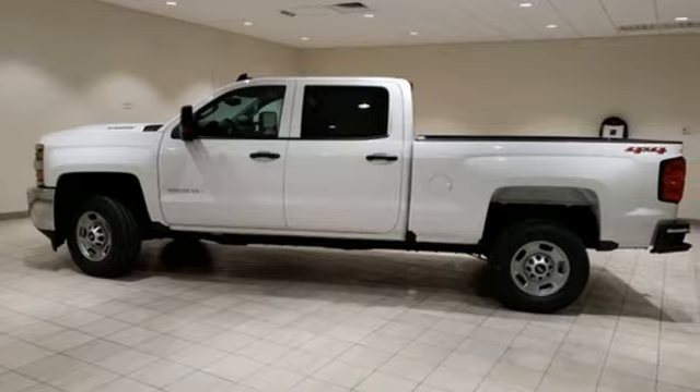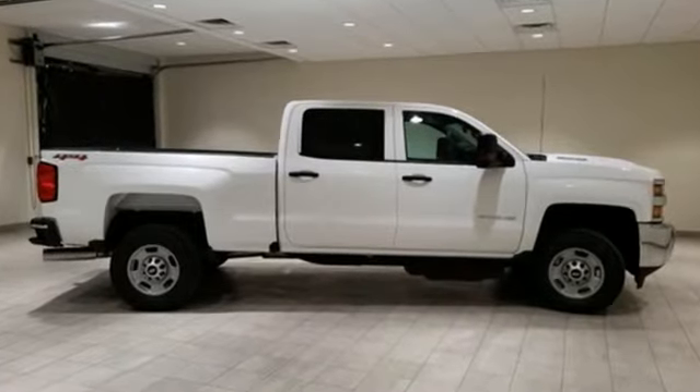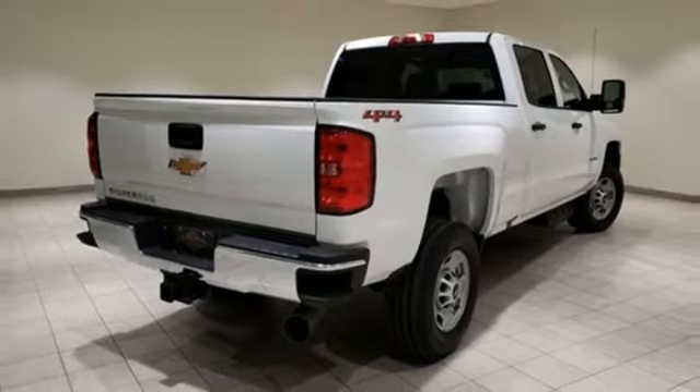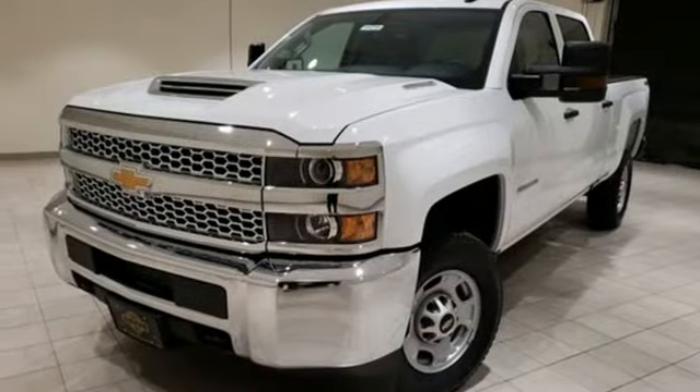It comes with all the amenities you need: Bluetooth streaming audio, manual tilting steering column, tire fill alert assistant, air conditioning, Vortec engine, front tow hooks, gas pressurized shocks, and automatic transmission.